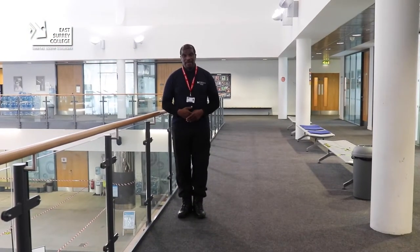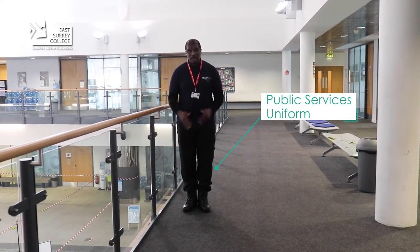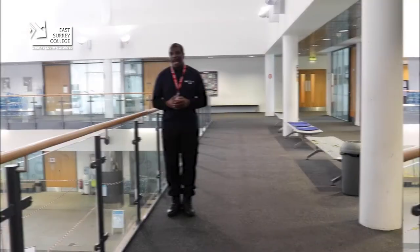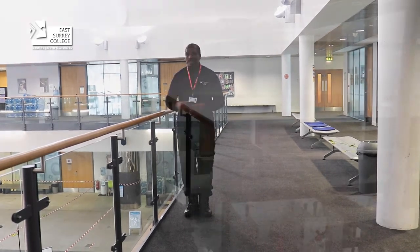Here at the public services we do have a uniform and the uniform is quite simple. We have black boots and the boots are required to be polished, blue trousers and a polo shirt. We have a number of different parades that we do throughout the year and for some of those parades we do here in the Winter Garden.